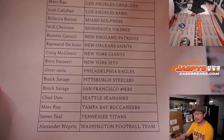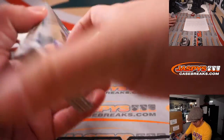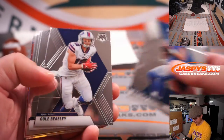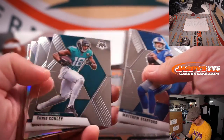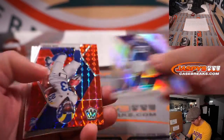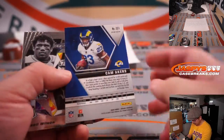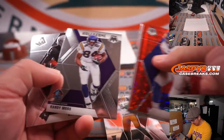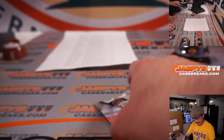Thanks everybody for making this happen. Let's see what we got in here — auto maybe? I don't think there's an auto, but let's see. We got a silver Darius Leonard, Cam Akers rookie Red, Jordan Love, Ayik Moss, and Ruggs.